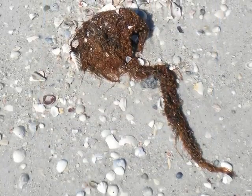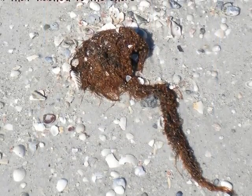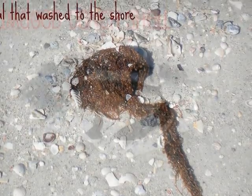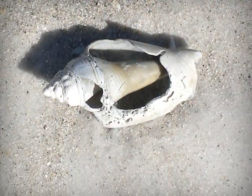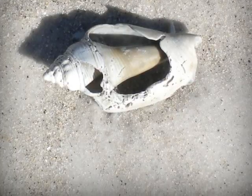Many things wash onto the shore, including this unique animal called coral. The most common of things are shells. This is a picture of a damaged conch shell.